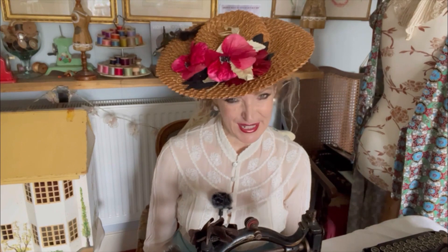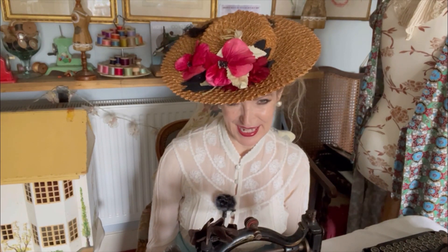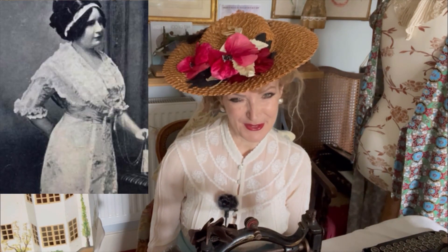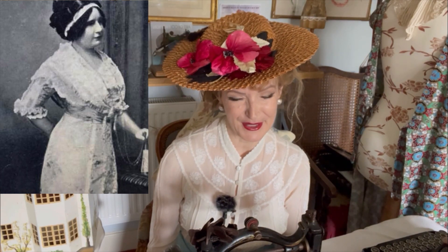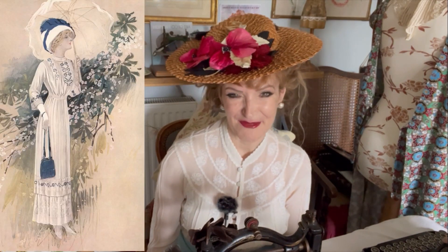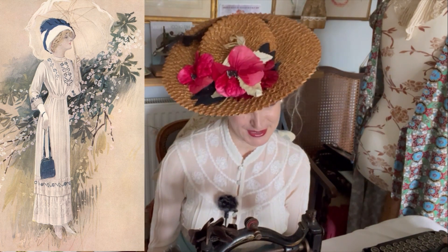She is a spooky gothic figure covered in lace. And of course, the fashion era above all others where they would be covered from head to toe in the most beautiful handmade lace, pin tucks, and insert lace — it is Edwardian times.